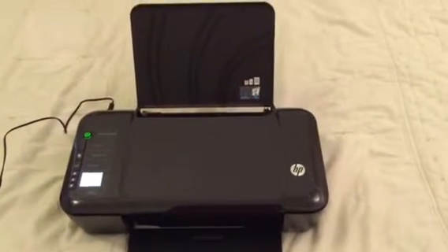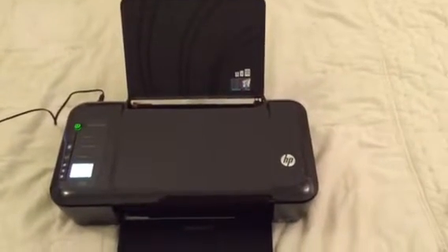Yo, welcome to No Coupons Needed, YouTube product promo. Today we have our HP DeskJet 3000 with wireless compatibility.